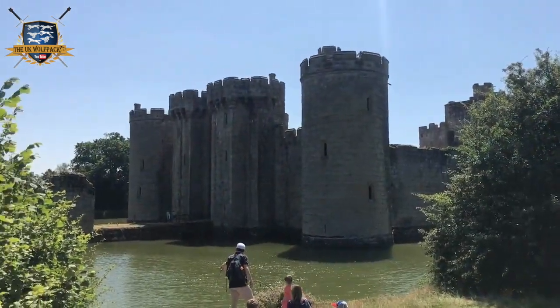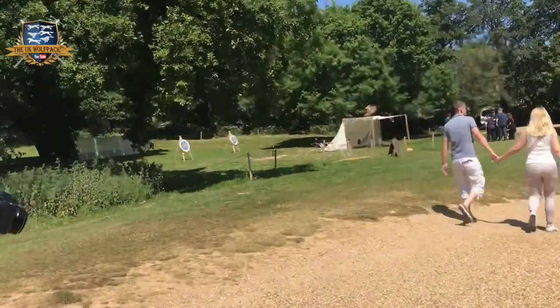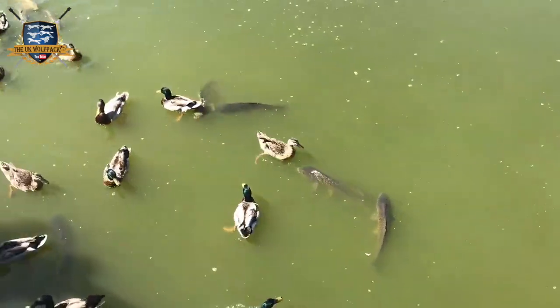Here we are at Bodiam Castle, about to go on an adventure to see where today leads us. We're just going to walk around — over there is archery, and here are some ducks and fish.